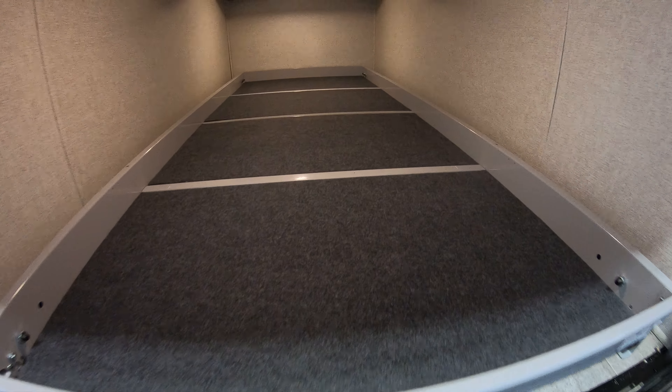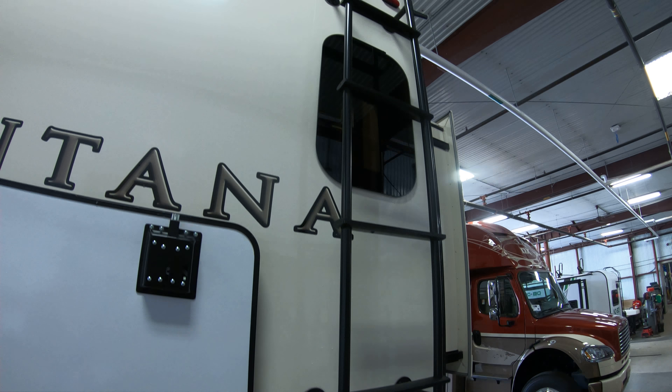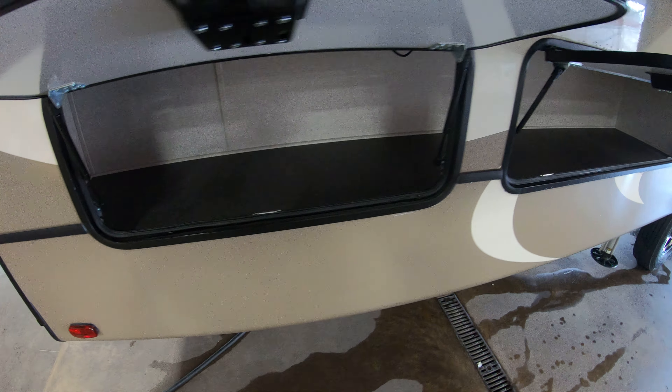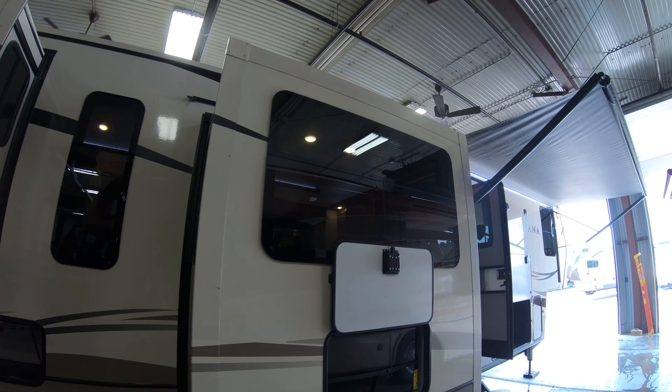Large storage tray here with lots of room and a built-in light. Exterior ladder with backup camera prep. More storage along the side, frameless windows all around, outside flat screen TV. Fold-up aluminum steps. Nice big awning with LED light and outside speakers.